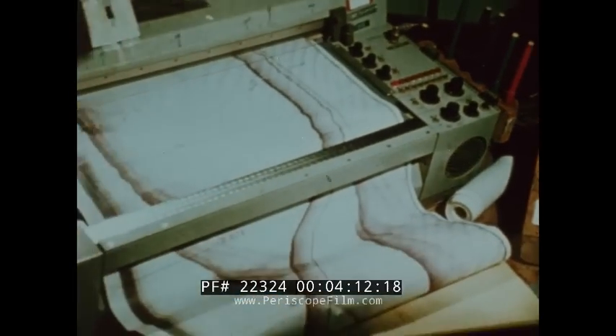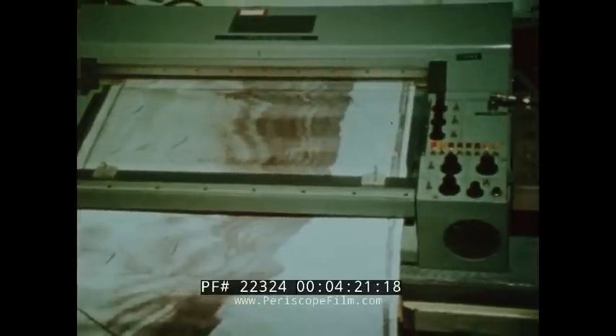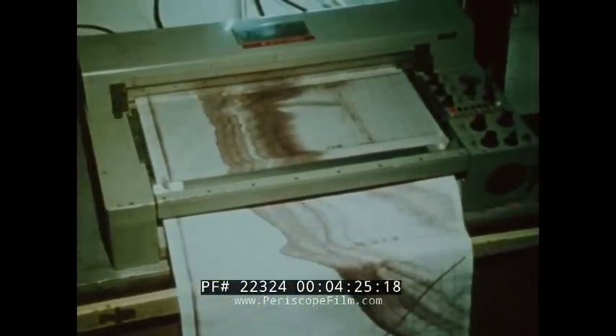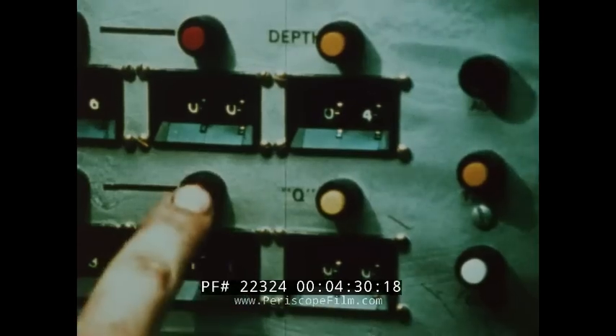In the control room, the deep-tow team monitors the robot's sensors on chart recorders. The sound beacon signals are picked up and computer processed to give its position. The ship's own course, speed, and location are plotted by satellite. As ship and robot cross and recross the study zone, the chart becomes crowded with course plots.